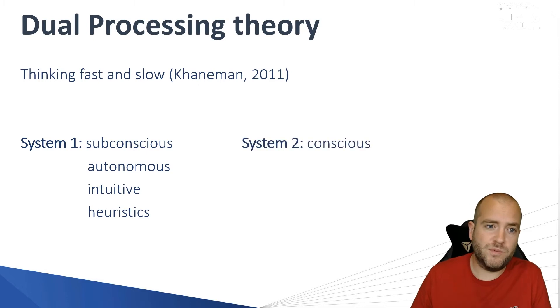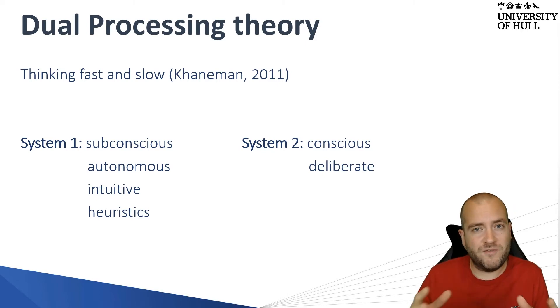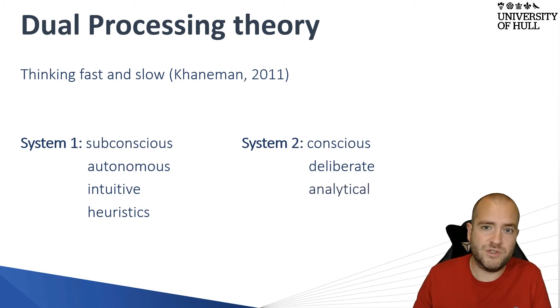System Two is our more conscious system, and it is more deliberate in that we're able to critically analyse and evaluate our decisions and make rational choices. Therefore, it is our analytical system.